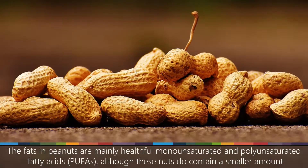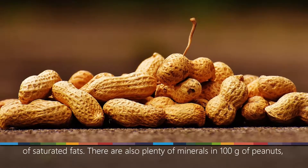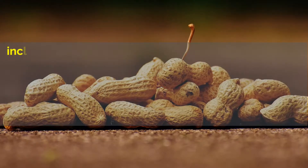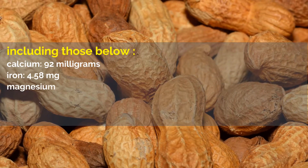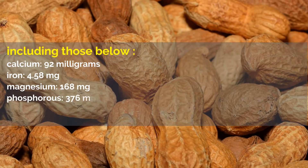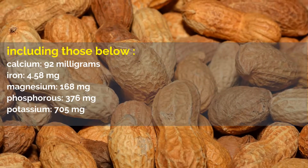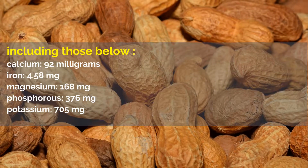The fats in peanuts are mainly healthful monounsaturated and polyunsaturated fatty acids, although these nuts do contain a smaller amount of saturated fats. There are also plenty of minerals in 100 grams of peanuts, including: calcium, 92 milligrams; iron, 4.58 milligrams; magnesium, 168 milligrams; phosphorus, 376 milligrams; potassium, 705 milligrams.